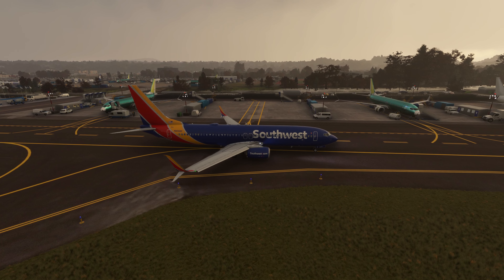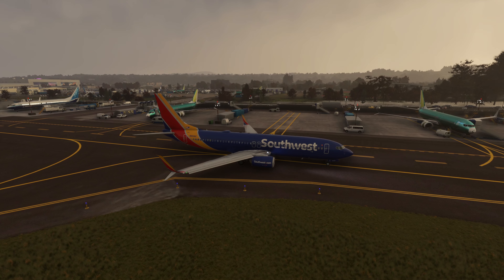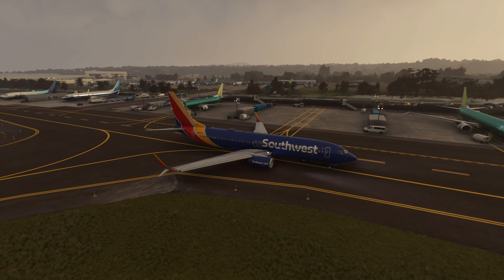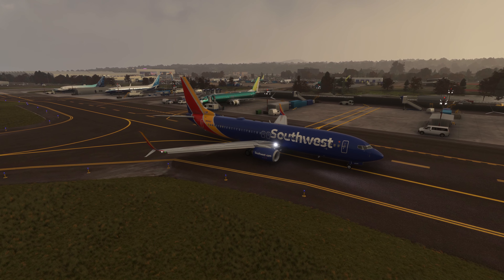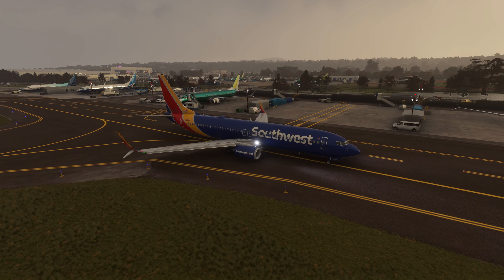Good morning from Renton in Seattle. We are in Boeing country pretty much and I want to do something a little bit different today. We're going to go back to 2018 and we are about to deliver this Southwest 737-800, but before delivery we're going to take it to the acceptance center over in BFI.